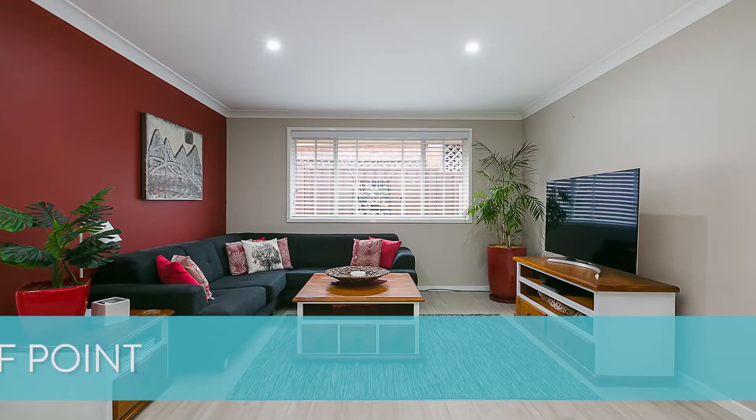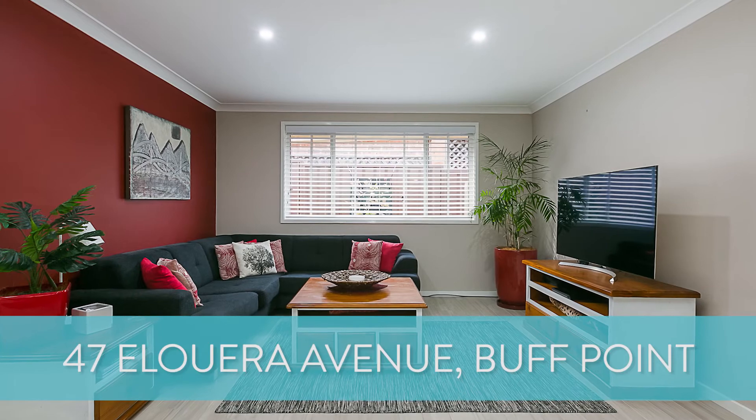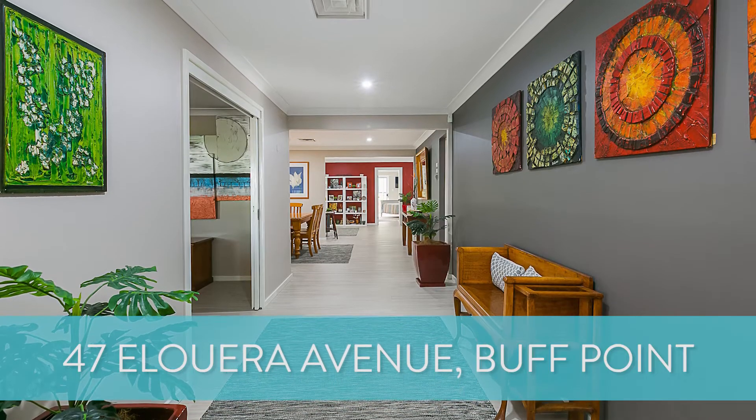Another great property we sold was number 47 Allura Avenue at Buff Point. This is a four-bedroom home with a partial renovation, and this property sold after auction for $670,000.